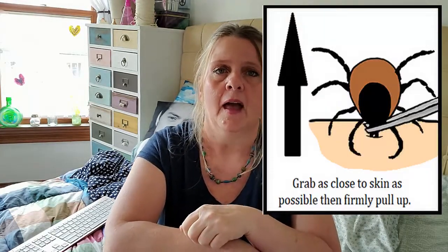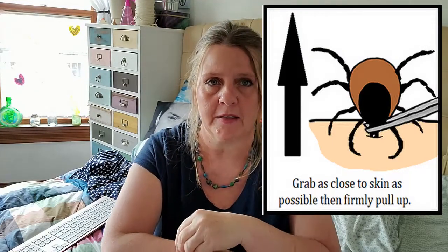You can use tweezers or tick removers on your pets too. Tucking your pants into your socks helps keep ticks from getting inside your pants. A very important thing is to learn how to remove a tick properly — a lot of people do it wrong. If you do find a tick embedded in you, use tweezers or a tick remover. Put it as close to your skin as you can and then firmly pull up on the tick.